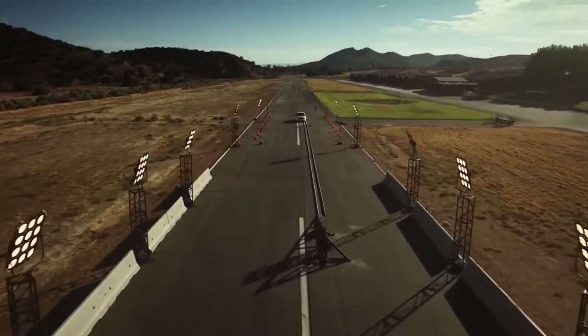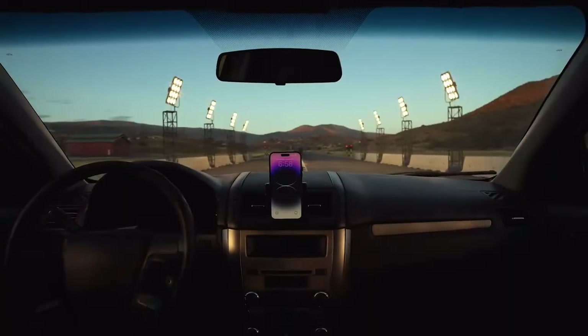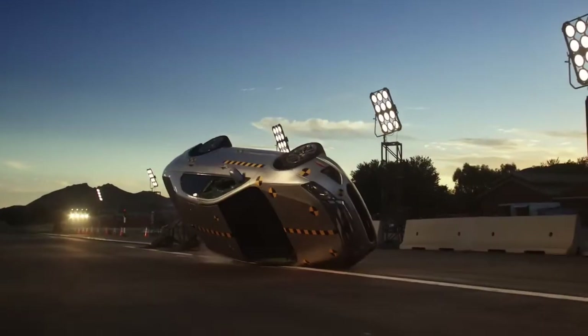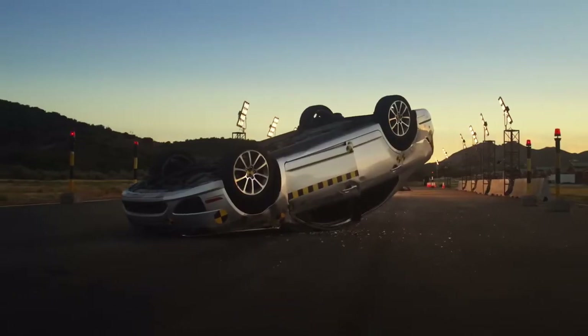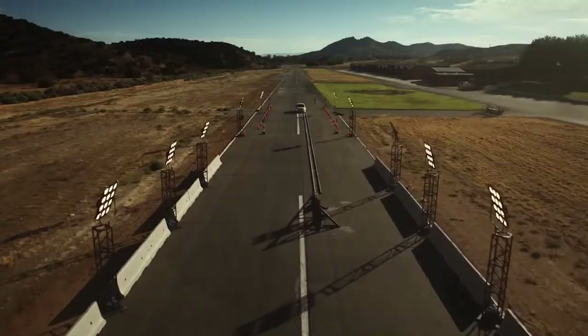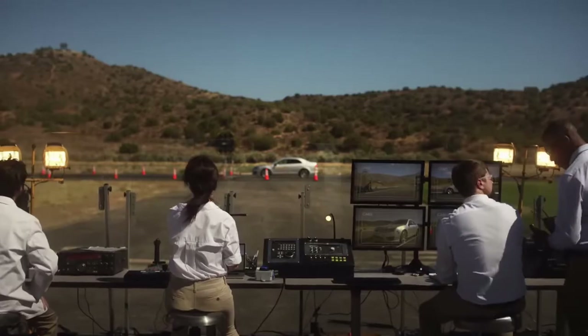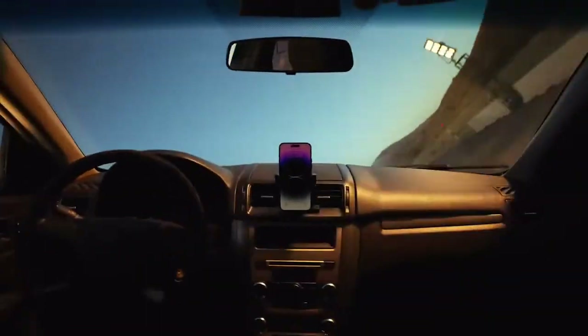The entire iPhone 14 lineup introduces groundbreaking safety capabilities with crash detection. With a new dual-core accelerometer capable of detecting g-force measurements of up to 256 Gs and a new high dynamic range gyroscope, crash detection can now detect a severe car crash and automatically dial emergency services when a user is unconscious or unable to reach their iPhone. These capabilities build on existing components like the barometer, which can detect cabin pressure changes, the GPS for additional input for speed changes, and the microphone, which can recognize loud noises typified by severe car crashes.